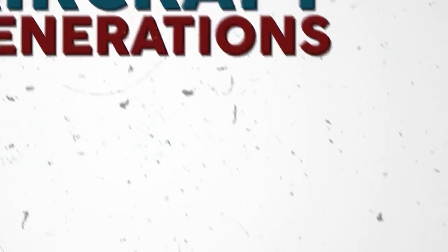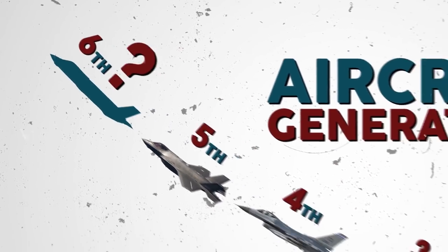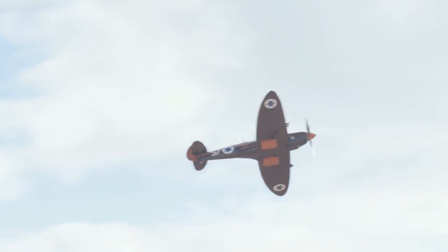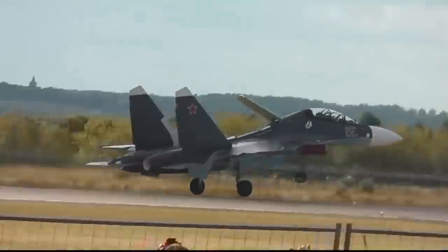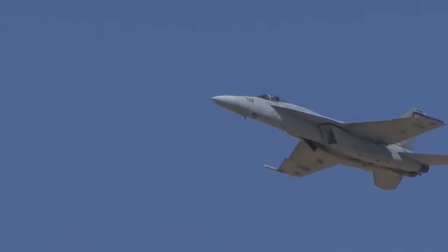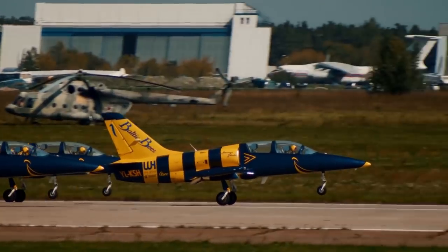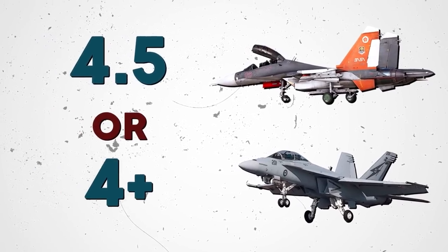Aircraft generations, as they're called, are used to classify separate categories for major technological leaps in the history of jet fighter development. However, there are no hard and fast rules when it comes to defining an aircraft's generation. For example, fighter jets like Russia's Su-30s or the United States' F/A-18E Super Hornets are much more capable than the normal fourth-generation fighters. Thus, these jets are more accurately classified as 4.5 or 4-plus generation fighters.